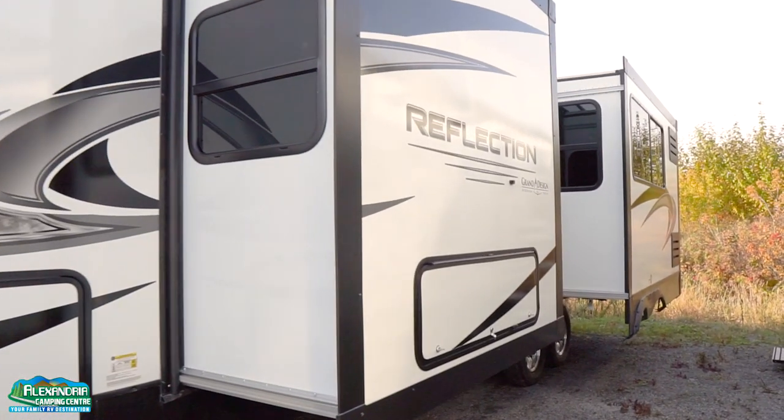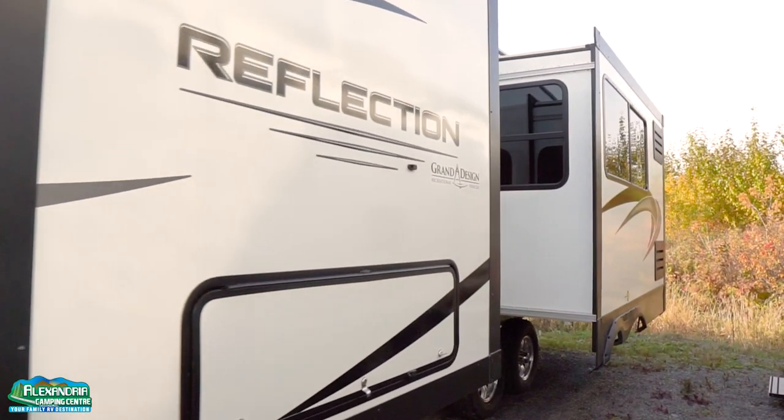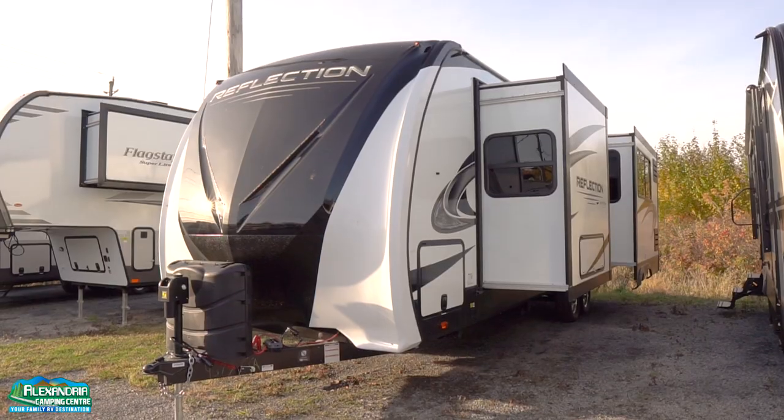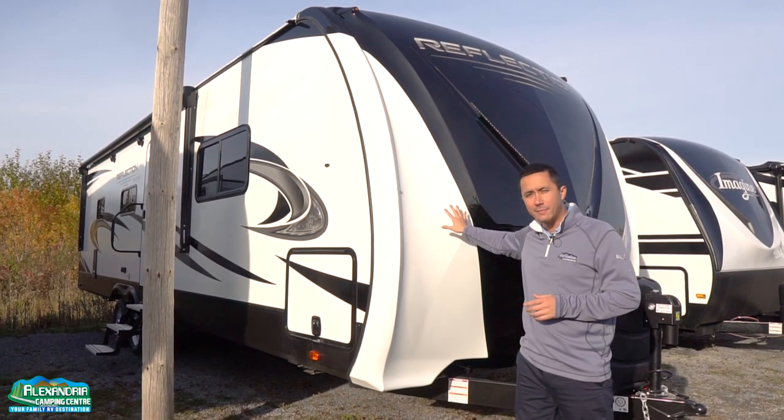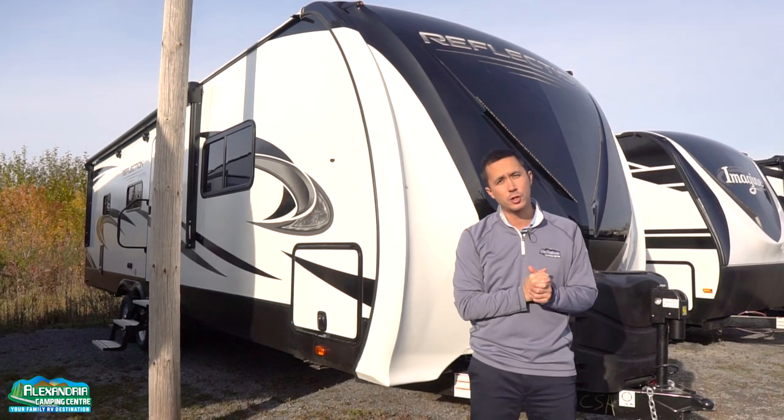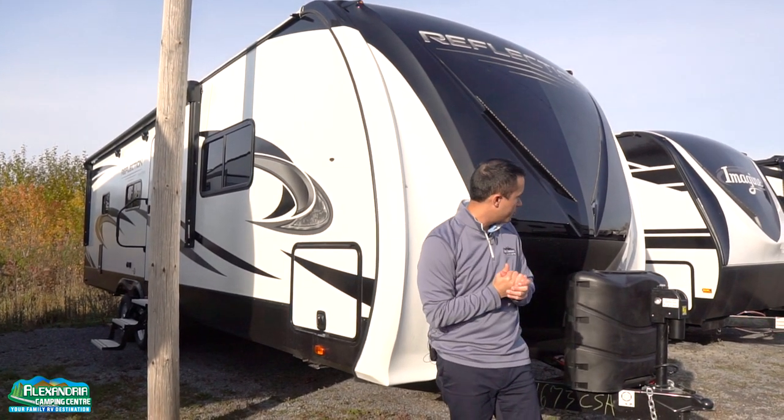They went back to traditional white exterior with the gray and blacks, really bringing out a nice modern look. LED lights in the front cap, and it's a painted front cap, so it's not going to fade or chalk over time with sun and weather exposure.